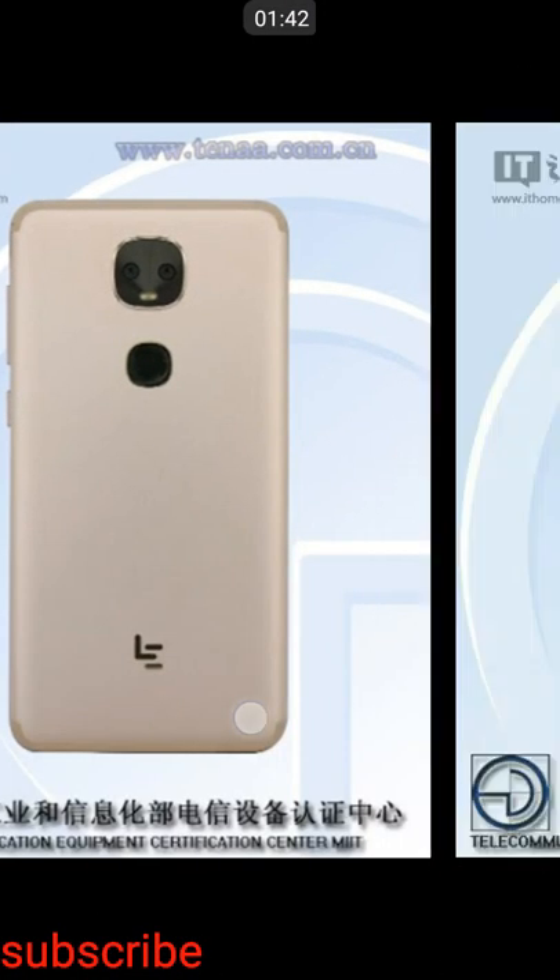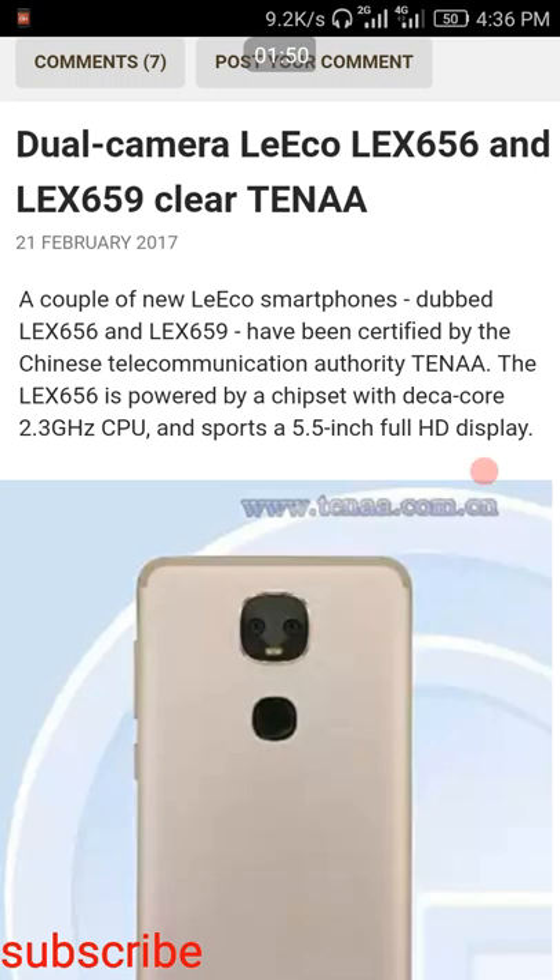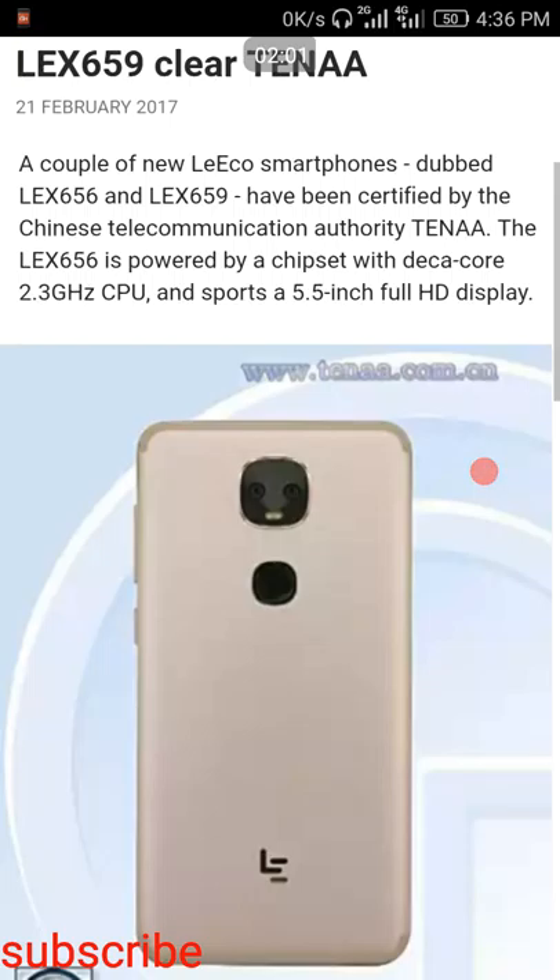So friends, these are two smartphones in different color variants — one is the gold variant and the other is the pink variant. Both have a similar design but different names. The two different names are LEX656 and LEX659. Both have cleared the AnTuTu scores.